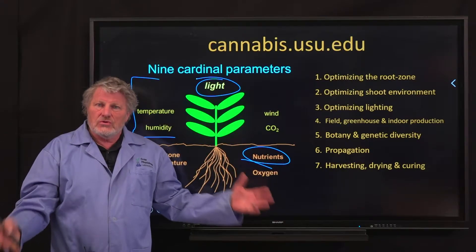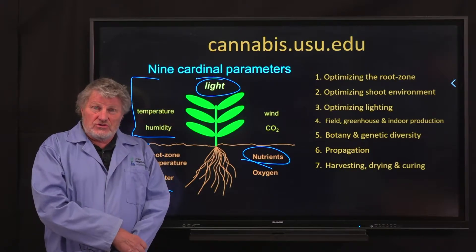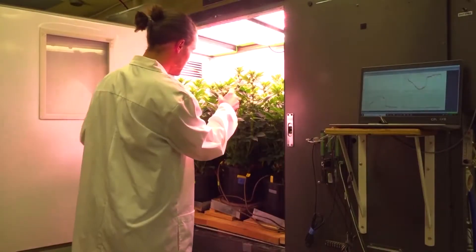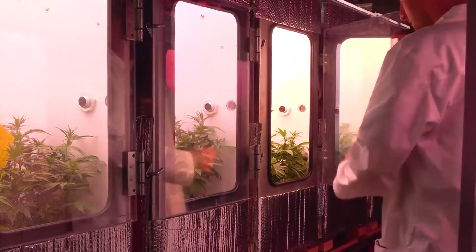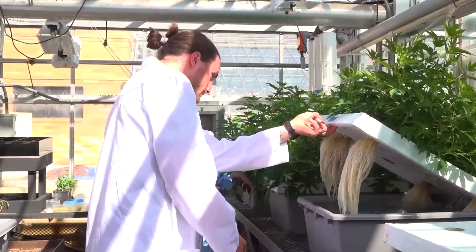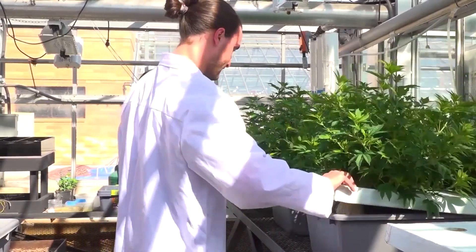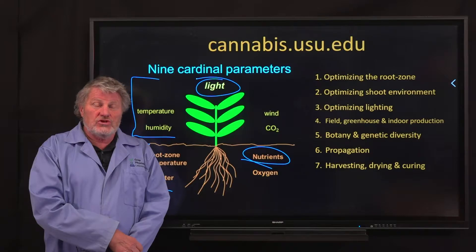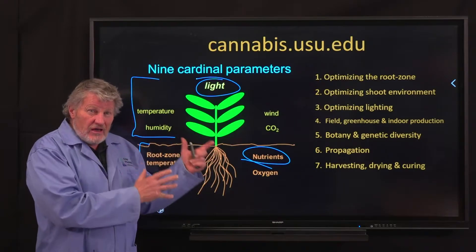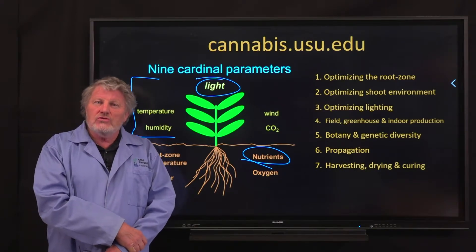Together we bring you this course. We're not only going to do live presentations here in our studio — we are going to take you to the growth chambers where we're doing this research and show you how we're doing these studies. We're also going to take you to the greenhouse. Here you can see hydroponic plants, with Mitchell Westmoreland examining hydroponic cannabis — one of the ways that we grow cannabis to study plant nutrition. The combination of live, detailed, in-depth presentations coupled with showing you this underlying science is what makes this class unique.